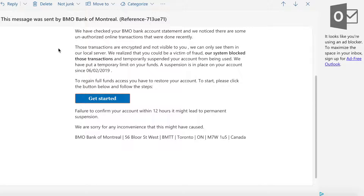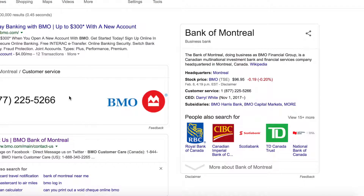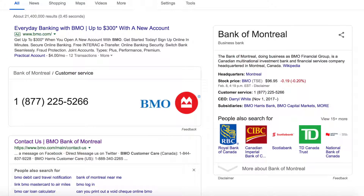What you do in this case is delete this email right away. But if you truly have a bank account with BMO, call their customer service. Their number is 1-877-225-5266. There's also another number at the bottom: 1-844-837-9228. Let me move this so you can see it clearly — 1-877-225-5266 or 1-844-837-9228.